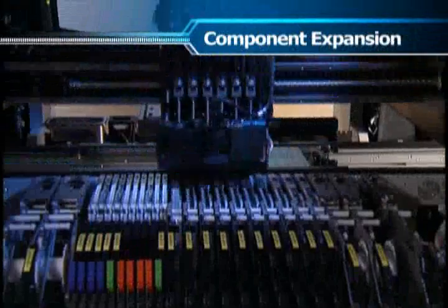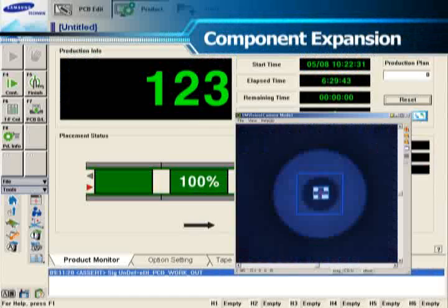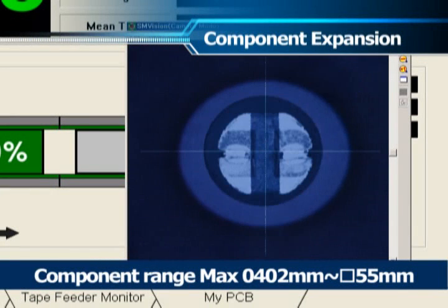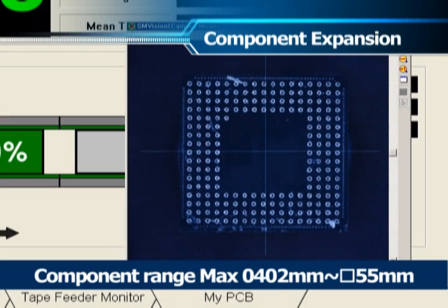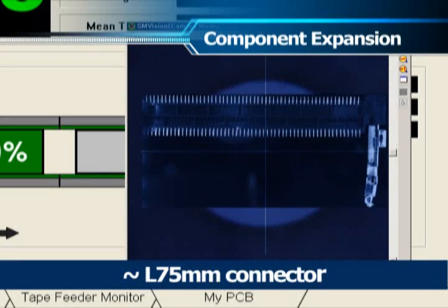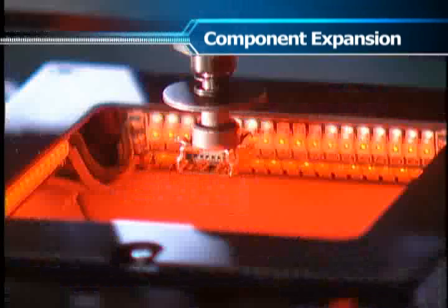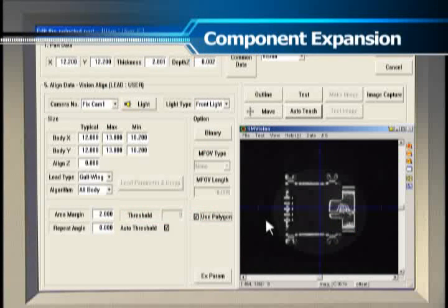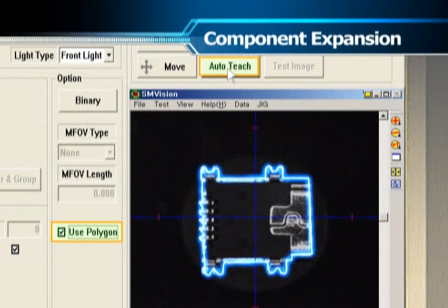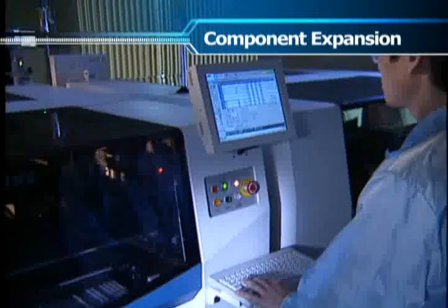The high performance megapixel flying vision solution significantly improves the ability to recognize micro components such as 0.4 by 0.2 millimeter microchips to IC components and connectors. The polygon auto teaching function can extract and automatically register component vision information for odd or special shape components by just one click, significantly reducing the production preparation time for any new parts.